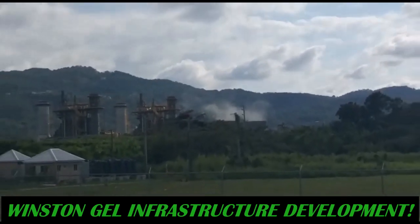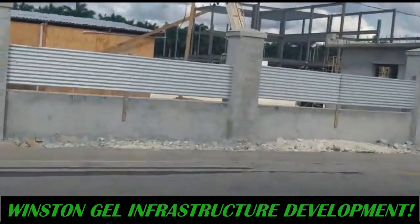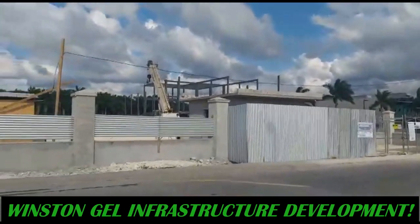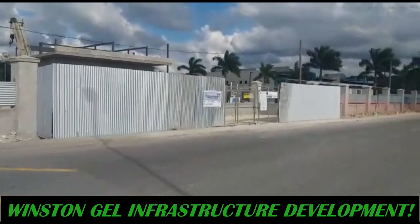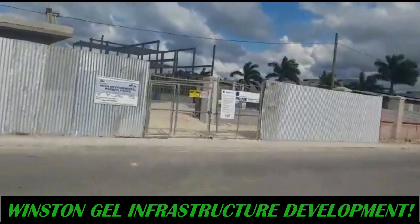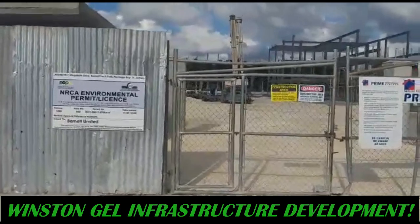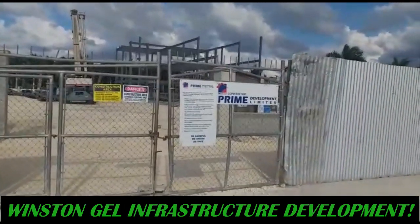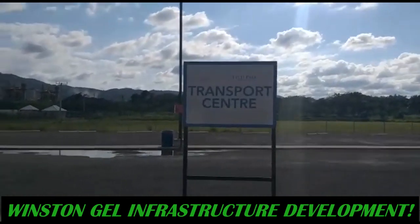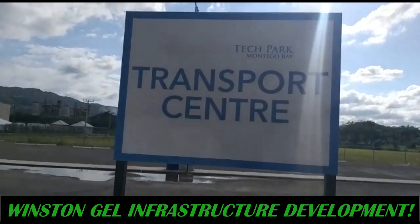That's the JPS plant that's emitting that smoke there. Work is being done in the area. That's the Transport Center.